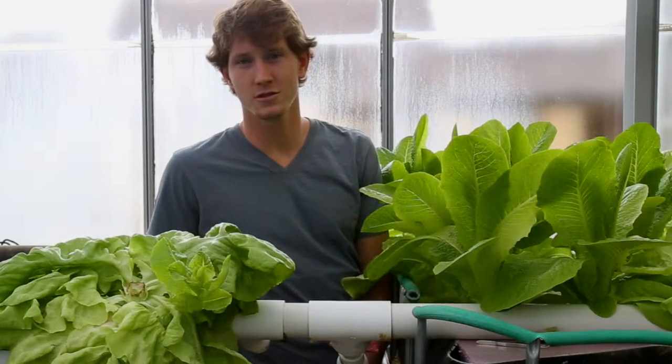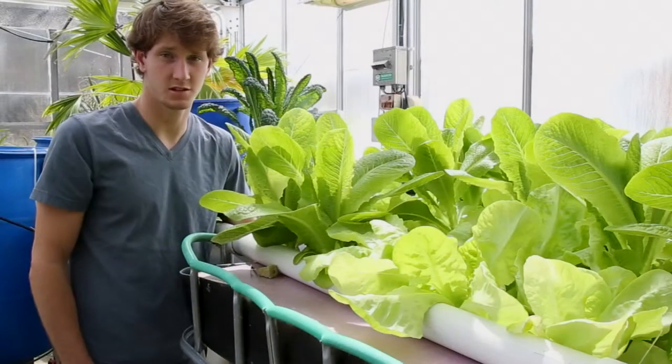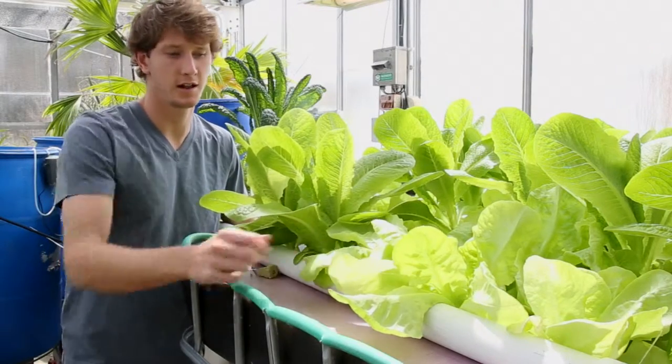Some people grow more exotic, foreign species of plants, which can be sold at a little higher margin. In our system, we grow primarily lettuce — romaine lettuce and butterhead lettuce.